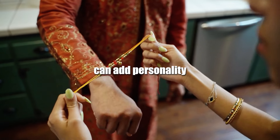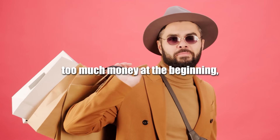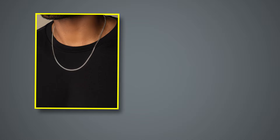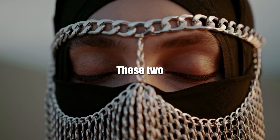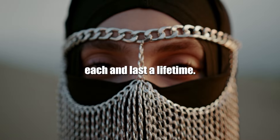Accessories like bracelets, necklaces, rings, and earrings can add personality and character to your outfit. They don't need to be expensive. If you don't want to spend too much money at the beginning, buy a simple silver chain and a light pearl bracelet. These two not only look great but cost around $30 each and last a lifetime.